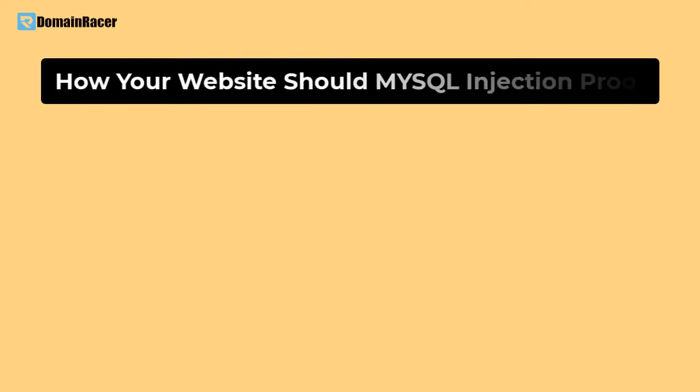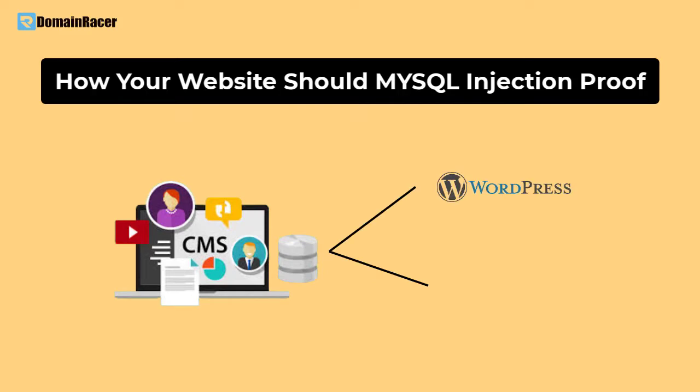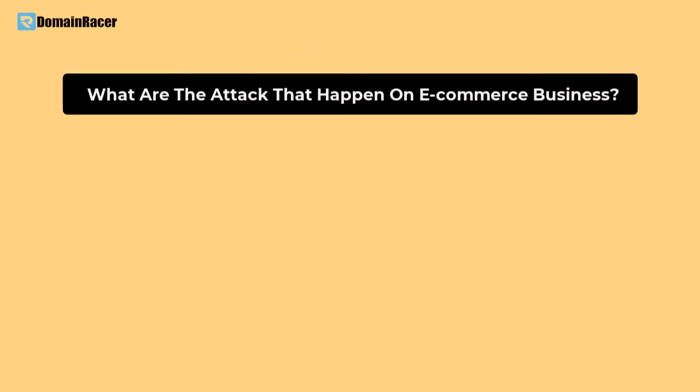Make sure your website is MySQL injection-proof. For that, you need a very powerful system from the backend — not just the web hosting company, but also the CRM or content management system, whether it is WordPress e-commerce, Laravel, or other applications. If you are developing from scratch and have development knowledge, you should consider this point very carefully.